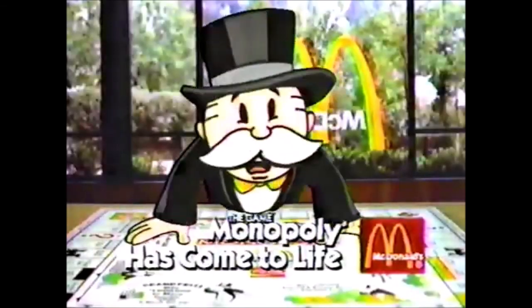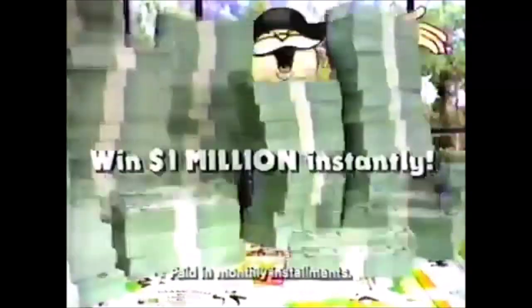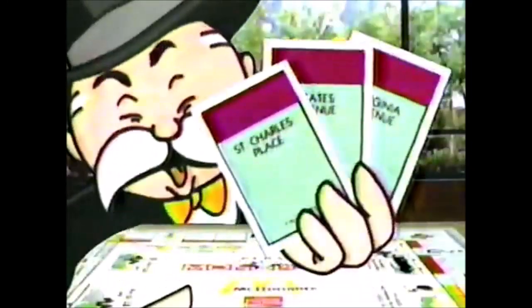The game Monopoly has come to life at McDonald's — win a McDLT, Coca-Cola, or one million dollars. Collect Saint Charles Place, States, and Virginia Avenues and win a dream vacation.